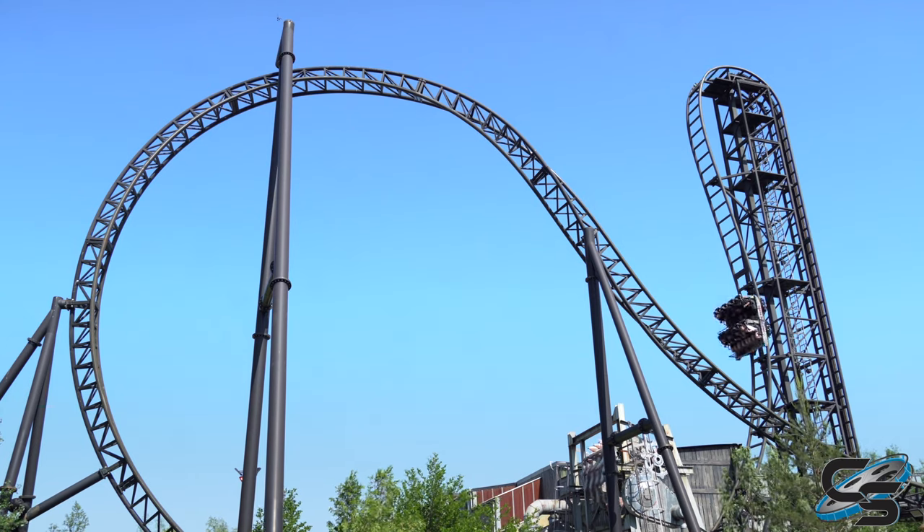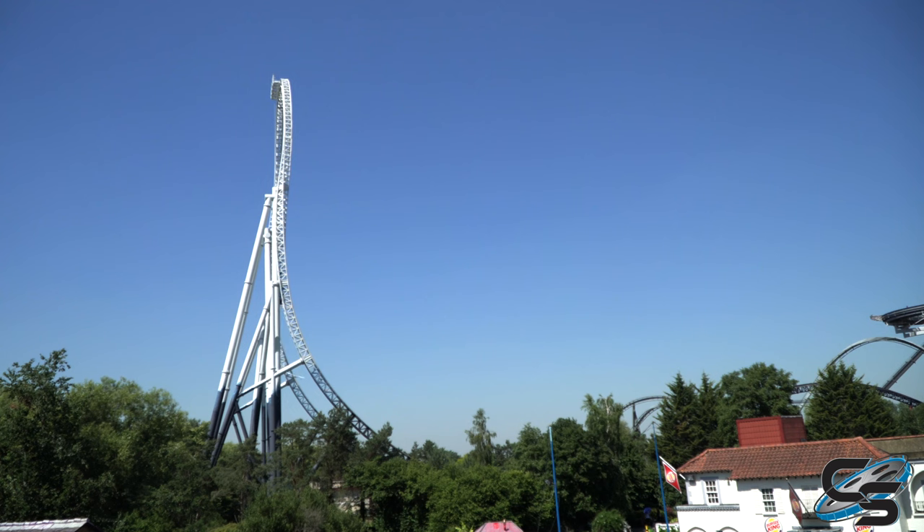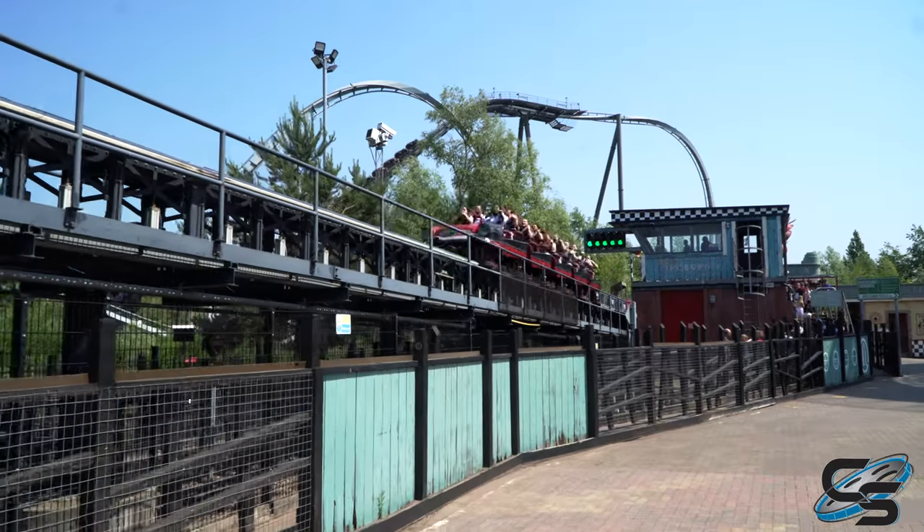Those other rides are gonna feel more complete, but this is Thorpe Park's icon — this is that ride that everyone's gonna want to run to and do immediately. And if you catch it on a day when it's got a short line, you're gonna want to do it over and over again.